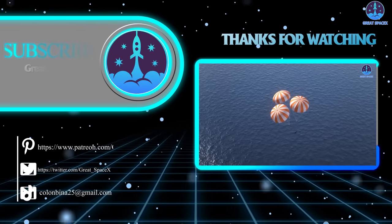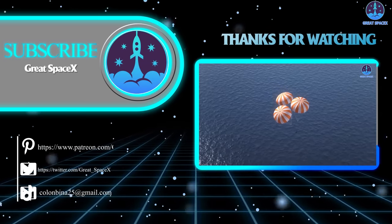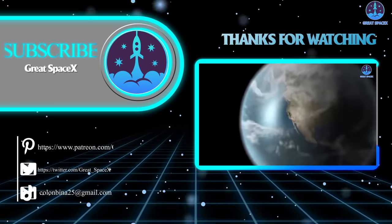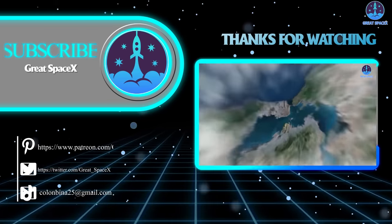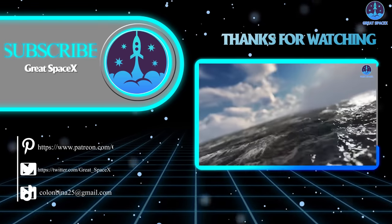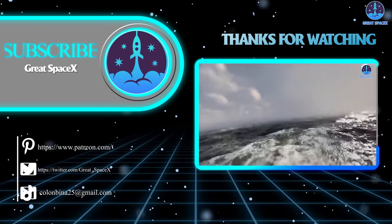That's all folks! If you want to support our channel and get access to exclusive content, please consider becoming a patron by clicking the link in the description below. We appreciate your generosity and your passion for space exploration. This is Kevin from GreatSpaceX — until next time, keep looking up!